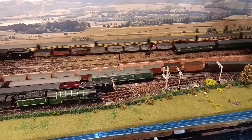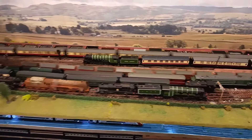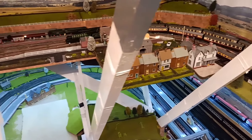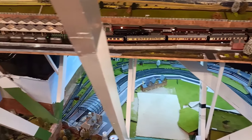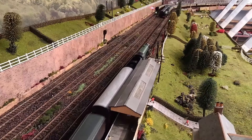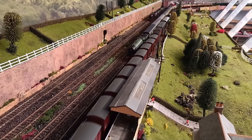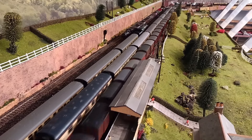Of course, this is the Tornado. It shouldn't really belong in 1960, but it looks the part. The funny thing was, when I started building this train set, the Tornado — which has just passed — was the most modern loco.